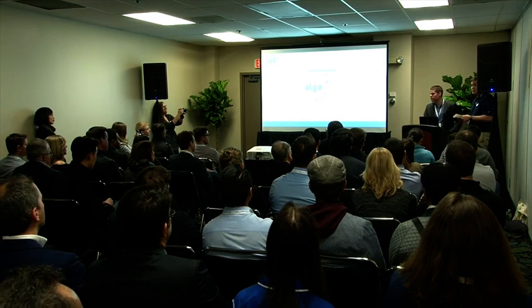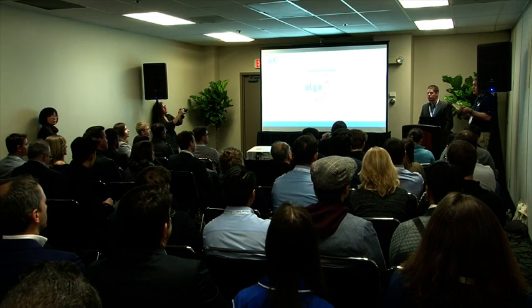We're exhibiting along with AIC, which is our exclusive partner here in North America, so please come to the booth if you have any questions. I'm happy to open the floor to questions right now for any of our panel members.